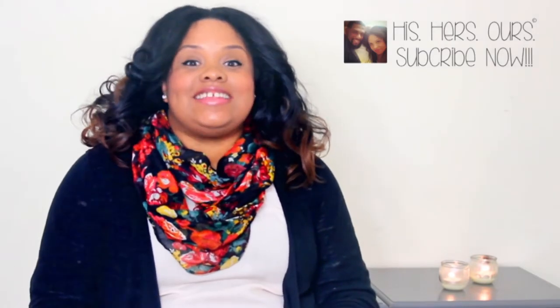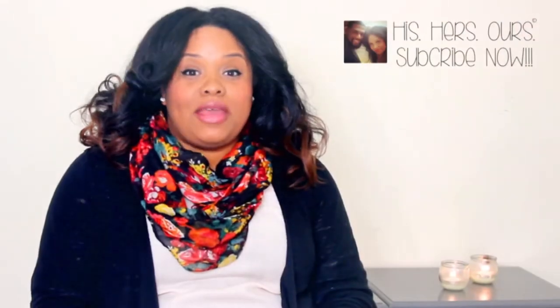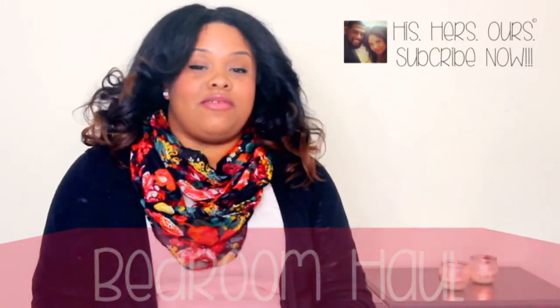Alright, so hey everybody! It's long awaited. It's been a while, but Stevon and I went shopping and got some things. We took you guys along in one of our vlogs to go shopping for our bedroom makeover. And this is a haul where I'll go through everything that we purchased and list the prices and everything.